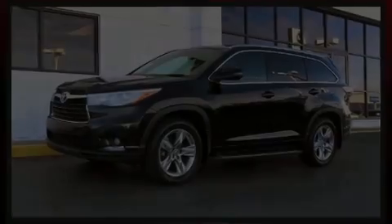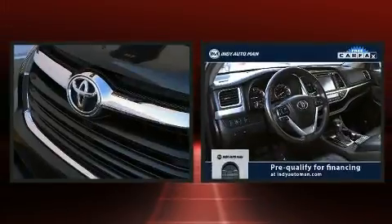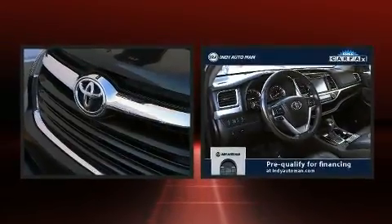Step into the 2014 Toyota Highlander. Under the hood, you'll find a six-cylinder engine with more than 270 horsepower, providing a smooth and predictable driving experience.